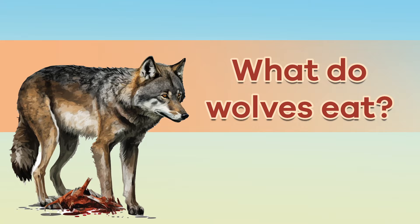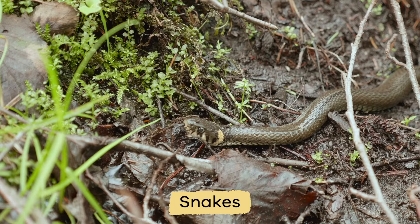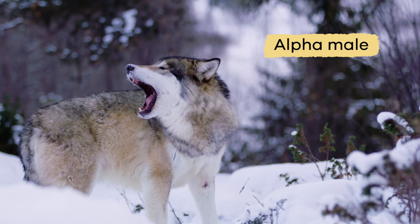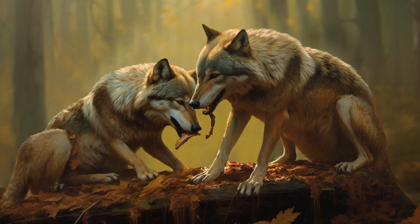What do wolves eat? Wolves are carnivores. They mainly eat large or medium hoofed animals. But they will eat birds, rodents, foxes, snakes, or reptiles if they can't find a large animal. Wolves have even been seen eating fish, too. In the pack, the alpha male and alpha female feed first, and then the other members get to eat. Wolves have razor-sharp teeth, which can rip through meat, making eating much more effortless.